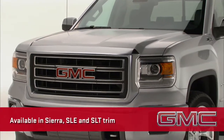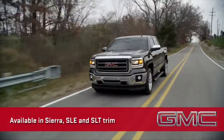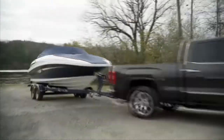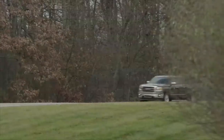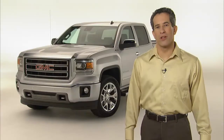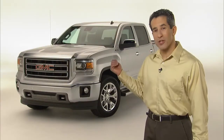Available in Sierra, SLE, and SLT trim, this bold, capable, and precisely crafted truck is poised to give the Ford F-150 some serious competition, especially in the upper portion of the market. By the end of this walkaround, I am sure you will agree that this all-new Sierra will do just that.